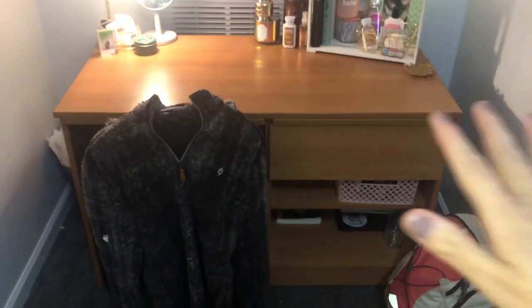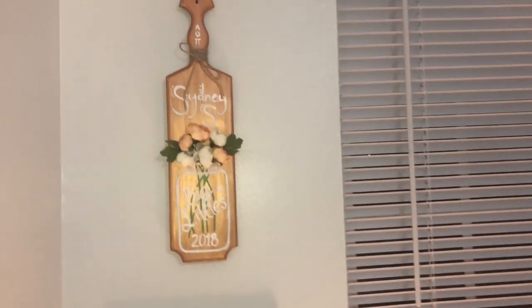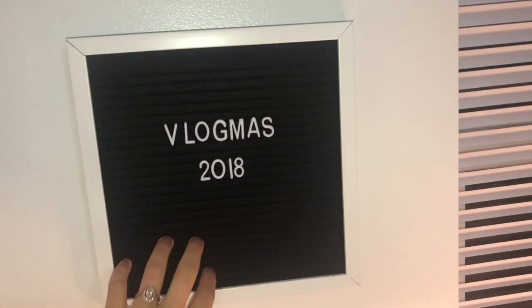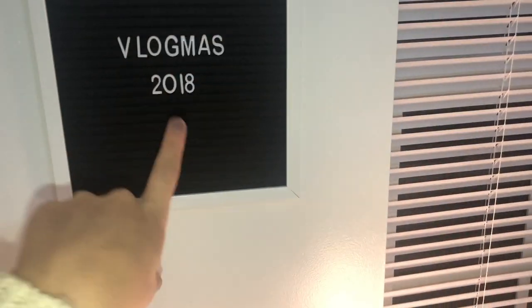So we are going to start with my desk. Right over here, we have the paddle that my littles gave me. It says Sydney Sims, big little. And right below it, we have a little letterboard. Right now I just have it saying Vlogmas 2018 to remind me to vlog. Down there I just have a trash can that I need to empty. And then here is my desk.